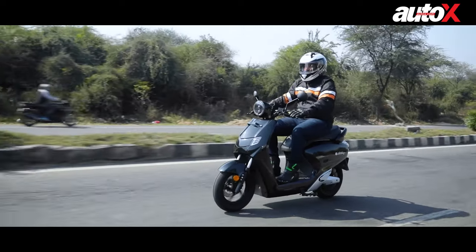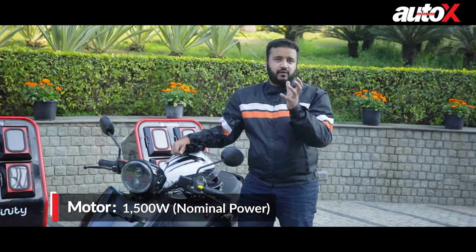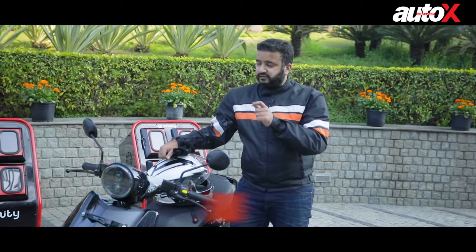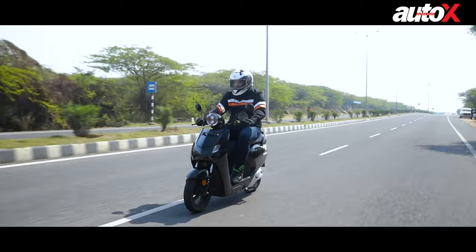The other positive that really caught my attention is that the E1's motor does not have that characteristic whining sound, and therefore the riding experience is really refined and it actually feels like a premium product.